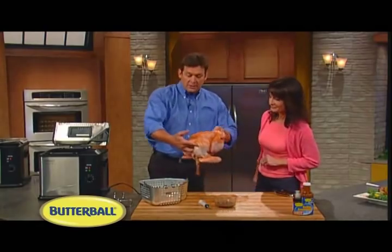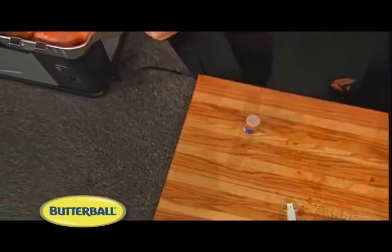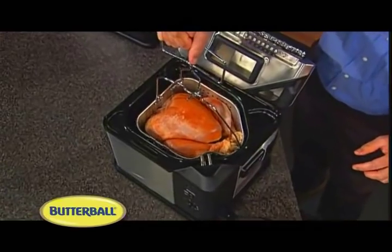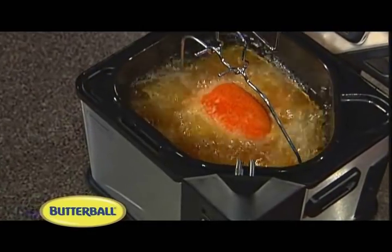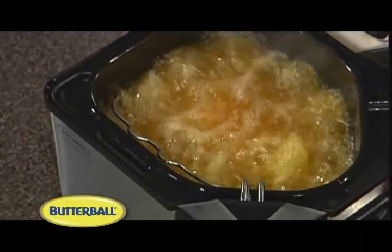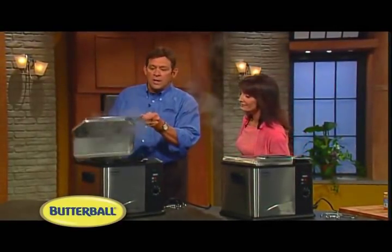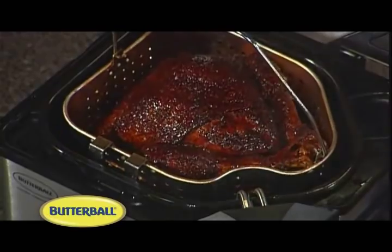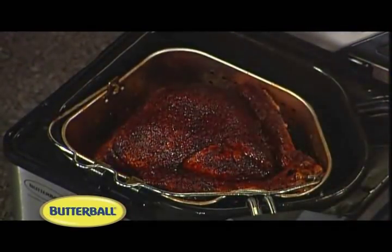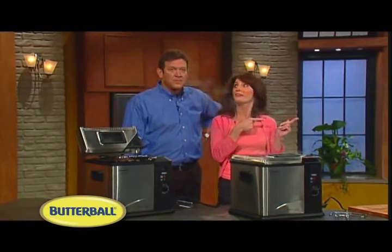Step two: place the turkey into the basket and lower it into the unit very slowly. Once that is inside the turkey fryer, simply close the lid — you can already smell it. Step three, my favorite: forty-eight minutes later, lift the basket out of the oil and let it hang on the patented drain clips. This patented feature allows the oil to drain back into the container so that we can let this turkey rest for about ten minutes and get ready to carve and serve. That looks pretty easy — I'm ready to try some of that turkey.